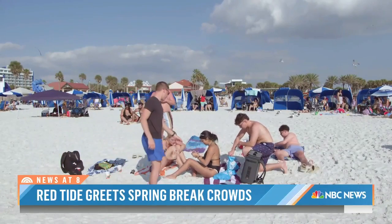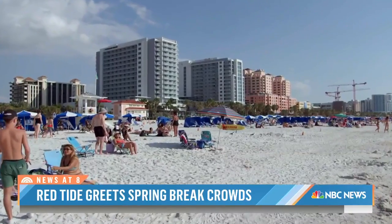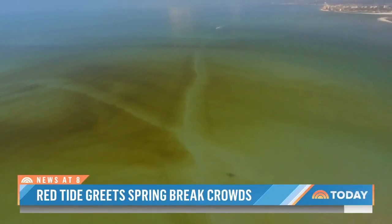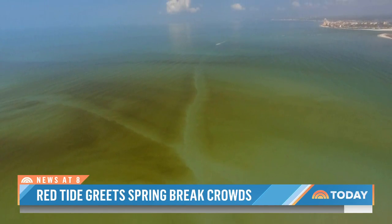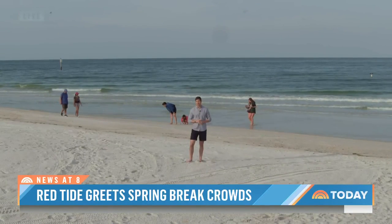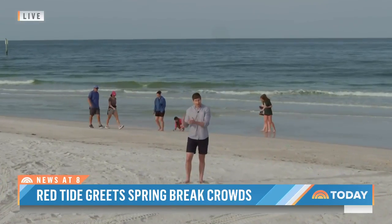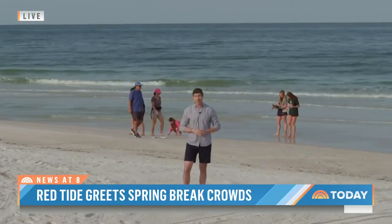Many who just want a spot in the sun and their feet in the sand are dealing with a persistent environmental issue that literally has them seeing red. If there is a silver lining, both state and federal officials have been making record investments in restoring the Everglades to help deal with this red tide crisis.